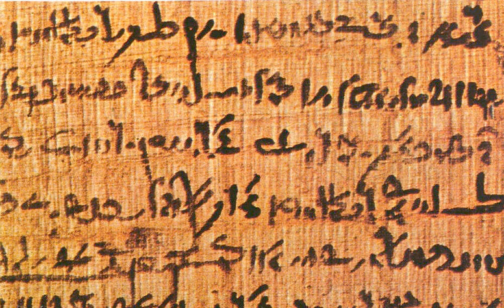Papyrus is a material similar to thick paper that was used in ancient times as a writing surface. It was made from the pith of the papyrus plant, Cyperus papyrus, a wetland sedge. Papyrus can also refer to a document written on sheets of such material, joined together side by side and rolled up into a scroll — an early form of a book.